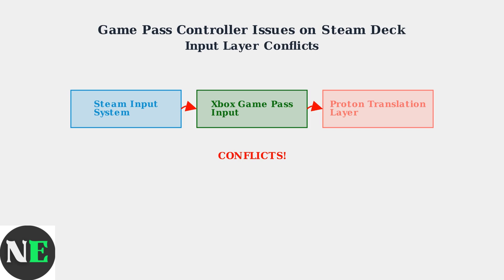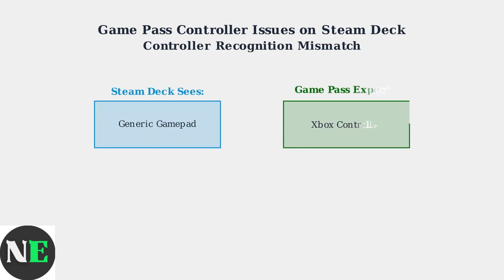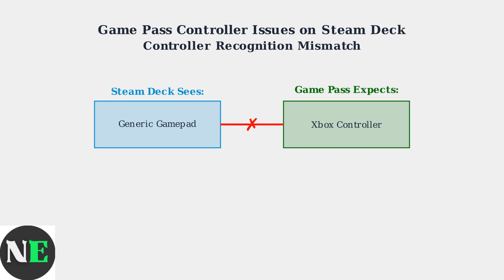Xbox Game Pass expects its own input format, and the Proton layer translates Windows game inputs to Linux. Here's the fundamental mismatch: Steam Deck recognizes its controllers as generic gamepads,